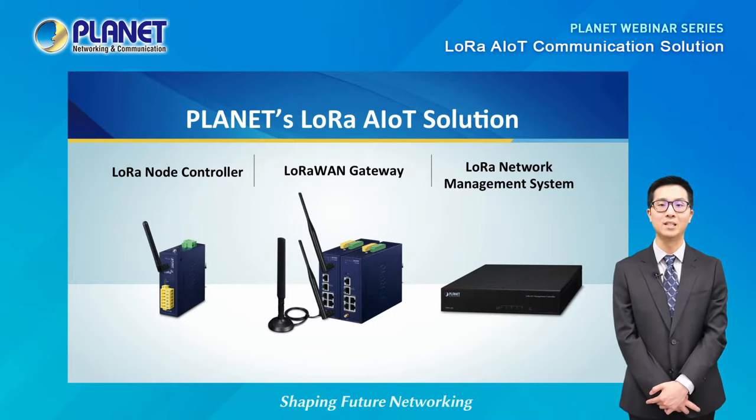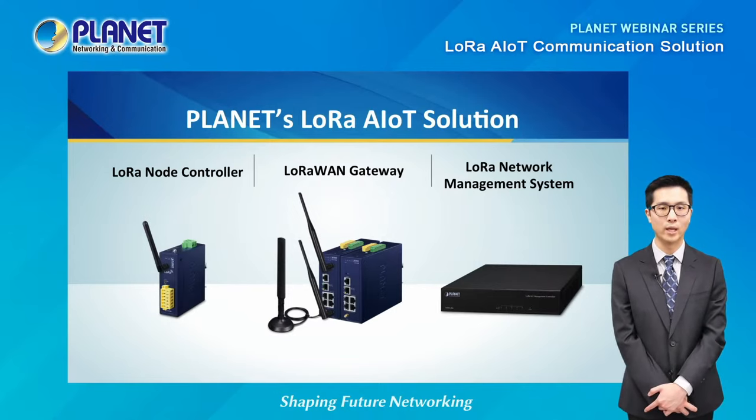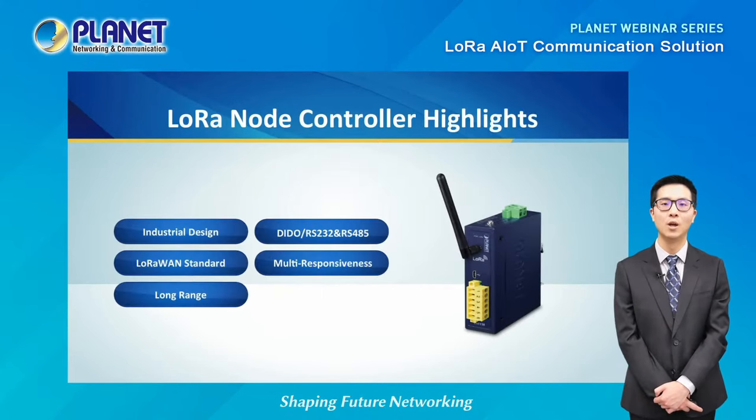Now let's have a closer look at Planet's AIoT LoRa solution and focus on our three main devices: the LoRa node controller, LoRaWAN gateway, and the LoRa network management system. In every LoRa AIoT network there will be sensors used to record measurements. Planet's LoRa node controller connects and acquires data from multiple sensors and transfers it to the gateway. It can receive and provide transmission up to 10 kilometers while able to trigger multiple conditions and actions. It features DIDO, RS-232, and RS-485 interfaces and is compliant with standard LoRaWAN gateways and network servers.